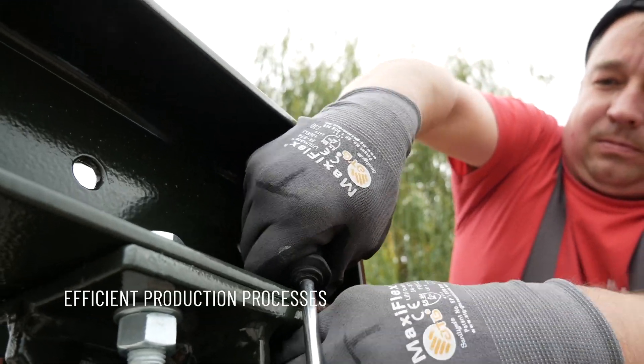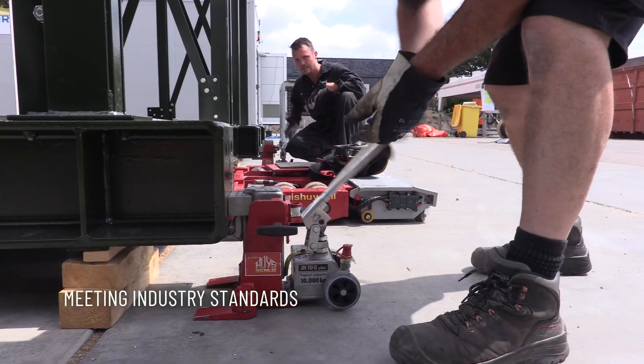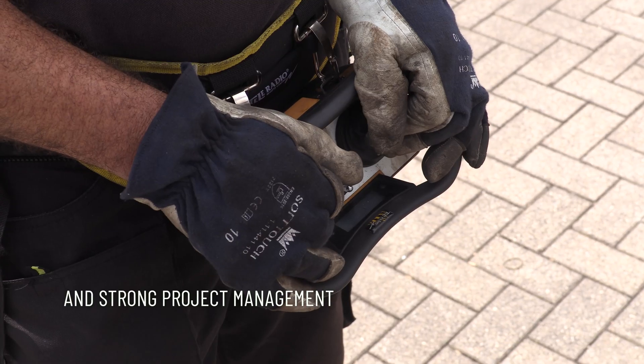An important part of this success is having efficient production processes meeting industry standards — constant fine-tuning, improving knowledge and production methods, and strong project management.